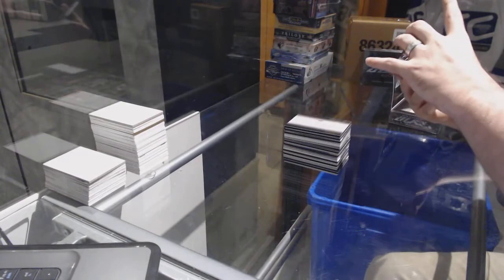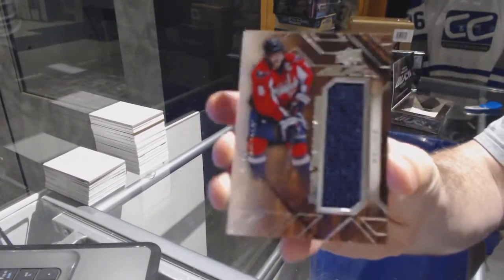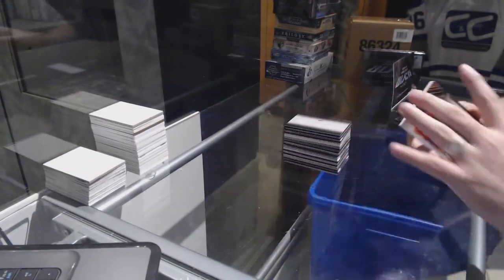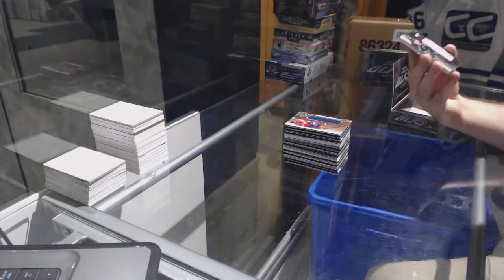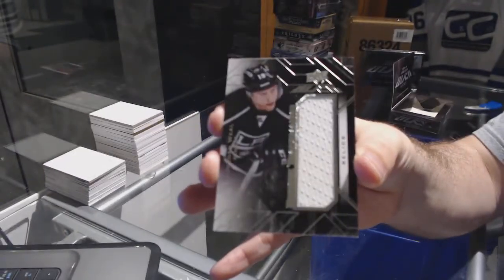We've got for the Capitals, star trademarks, Alex Ovechkin. For the LA Kings, Jordan Wheel.